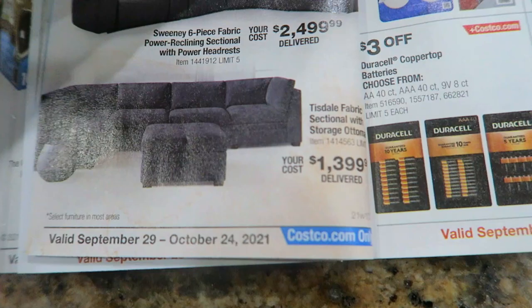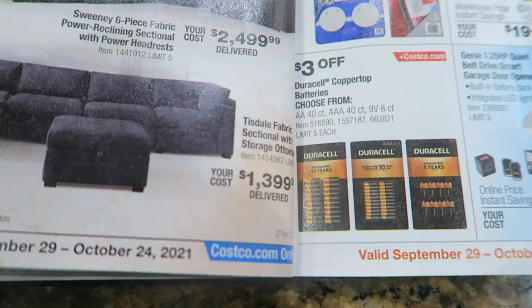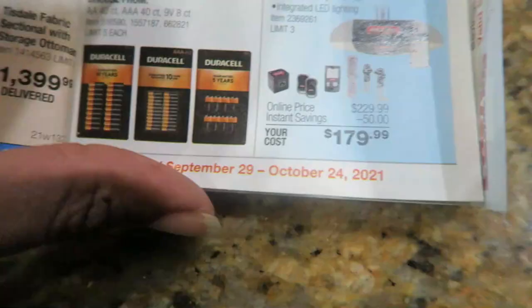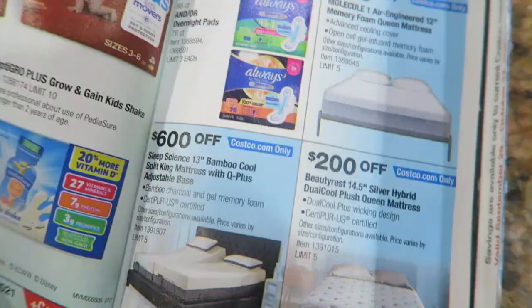There's our couch — usually they don't have furniture in September, they usually just have furniture in July and January, but this is our exact couch. We love it, so comfortable. We got it for $19.99.99 and now it's $24.99.99. Batteries $3 off is a good deal to stock up on, and Huggies $10 off if you need those.